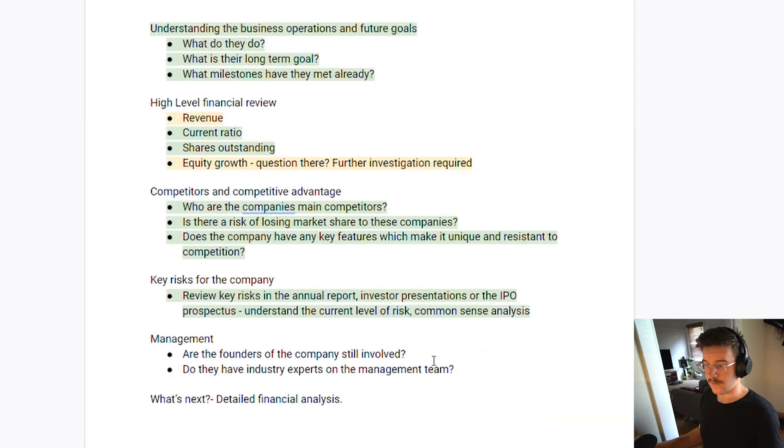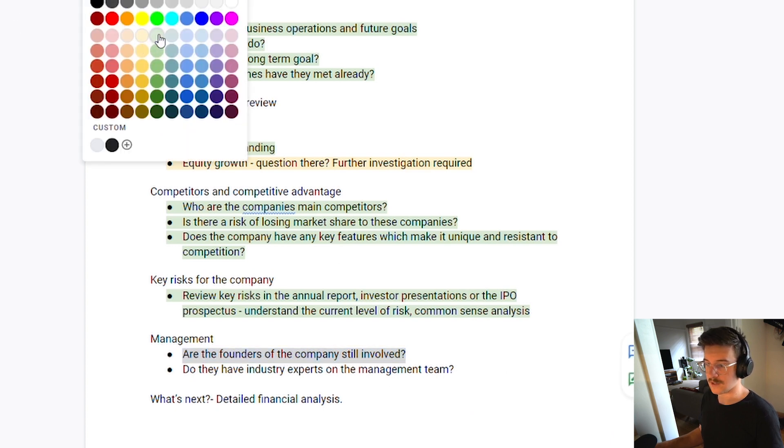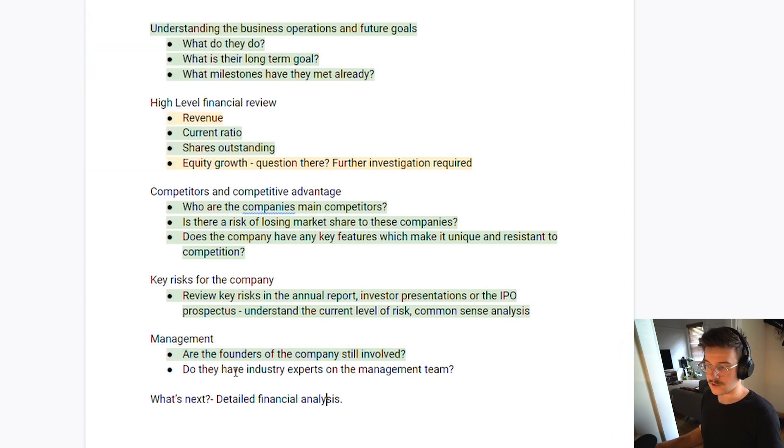Back to the checklist: are the founders still involved? Yes. Do they have industry experts on the management team? Yes, from a high-level review. We've seen a wealth of experience across a wide range of disciplines and some local executives, which will be important for this company continuing to grow.